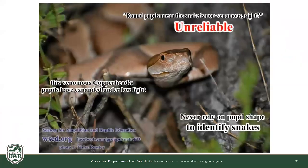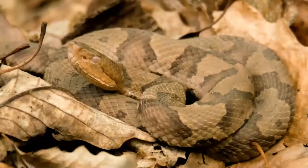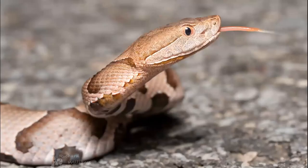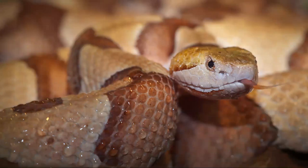Another thing we hear all the time is to use pupil shape to identify a venomous snake. Number one, you should never be getting close enough to discern what its pupils look like — that's just common sense. But also, just like people, snake pupils will dilate based on light levels. You can watch a progression from a really skinny slit to just about a full circle. So the adage about pupil shape really isn't a good one to go off of either.